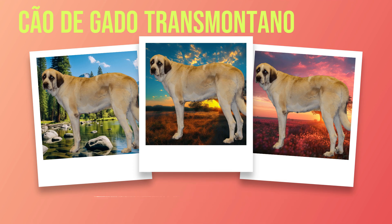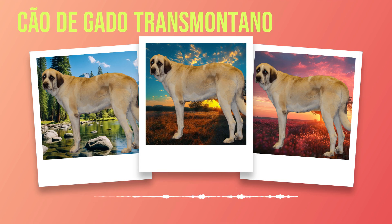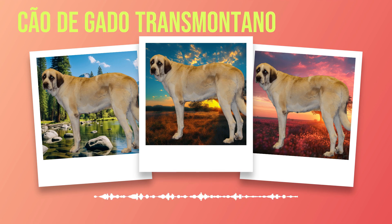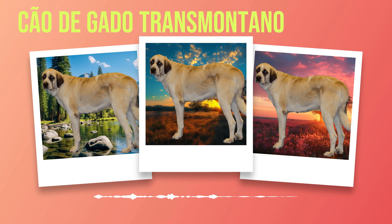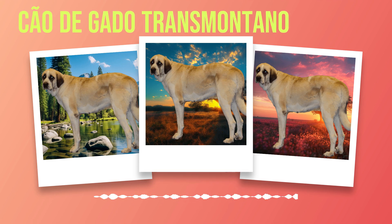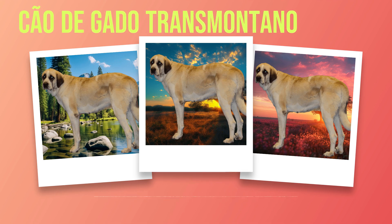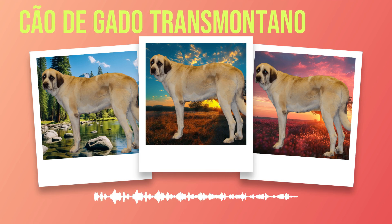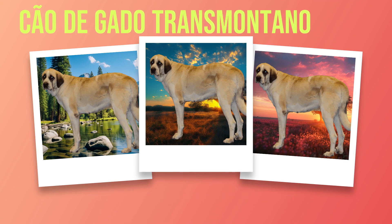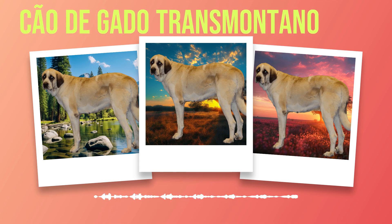Beyond physical appearances, it's important to delve into the temperament and behavior that make these dogs truly exceptional companions. The Chauda Gato Transmontano possesses an innate loyalty that knows no bounds. They form strong bonds with their family members and will go above and beyond to protect them from any harm. Their gentle demeanor towards those they consider part of their pack is unmatched — they are patient and affectionate with children, making them ideal family dogs. However, their protective instincts kick in when faced with strangers.